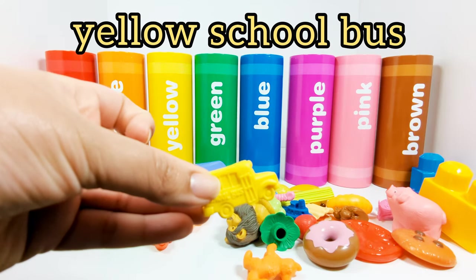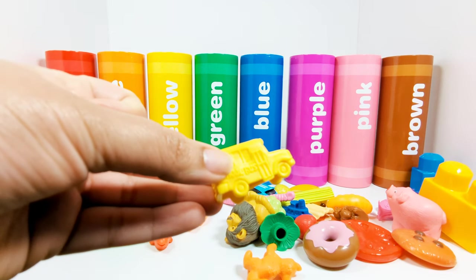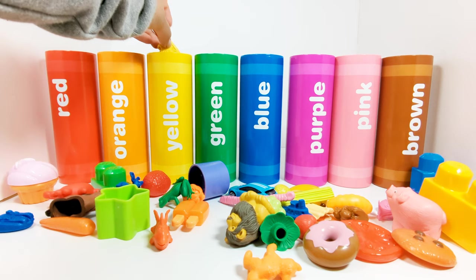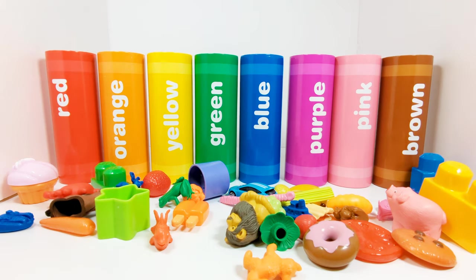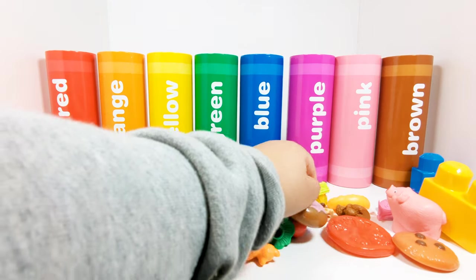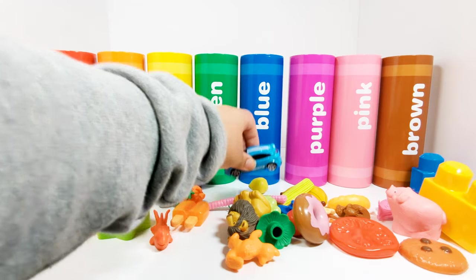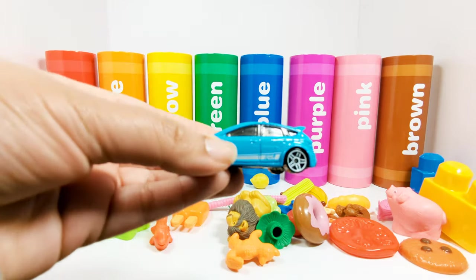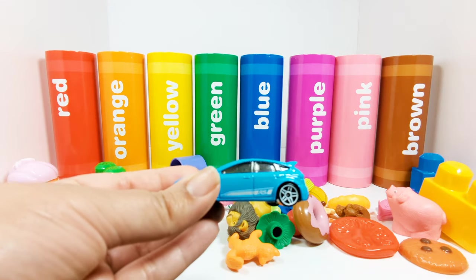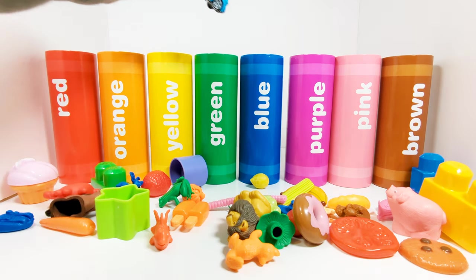This is a yellow school bus. Where should the yellow school bus go? That's right, in the yellow crayon. This is a blue car. Which crayon does the blue car need to go in? The blue crayon.